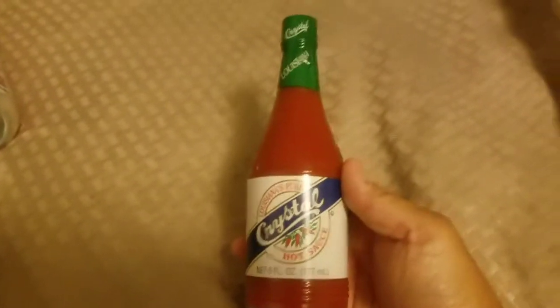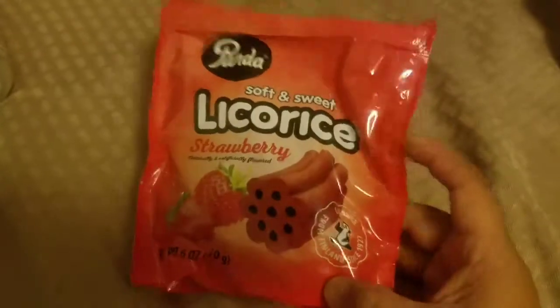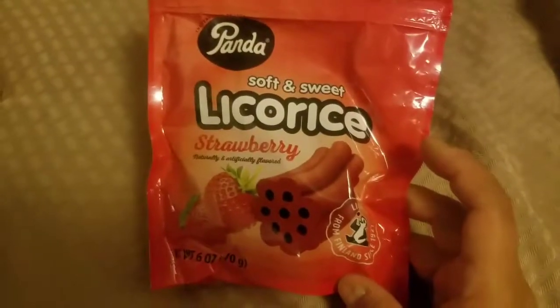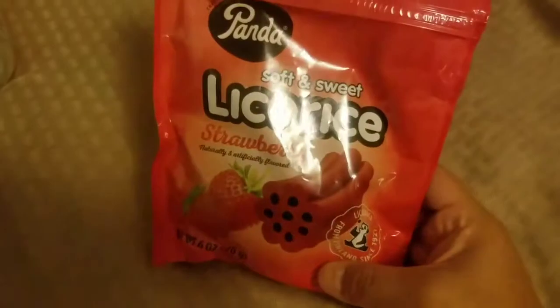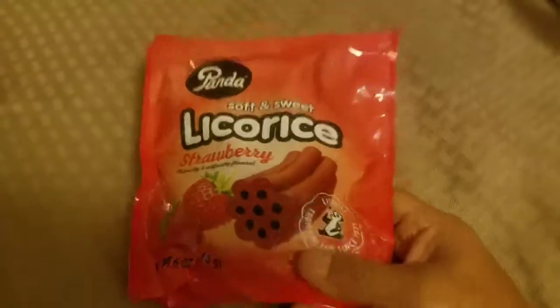We were out of Crystal hot sauce and they had it at the 99 cent store — that's a must in this house for eggs. I picked up some licorice for myself since I'm the only one who likes it. I keep a secret stash of candy in my craft room drawer and I always forget it's there, so it's always a nice little surprise. Hopefully I don't eat it all in one sitting.